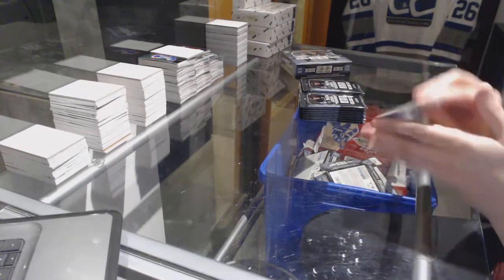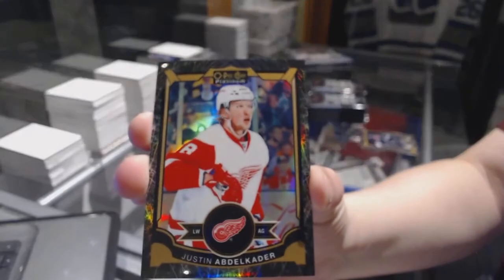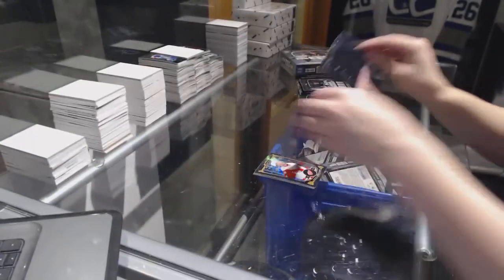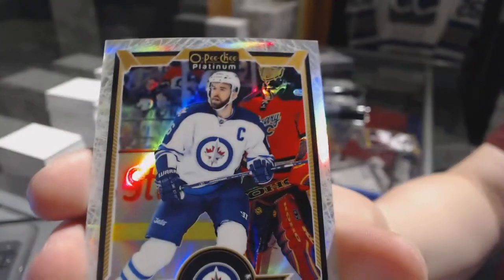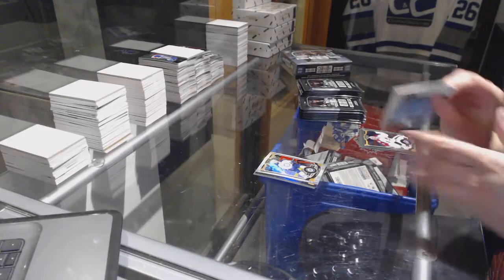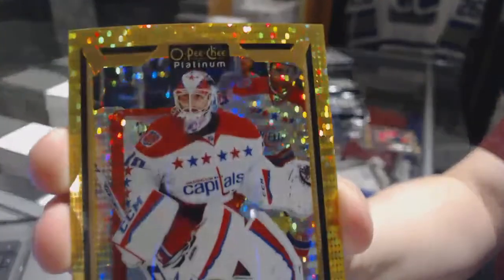McDavid Golden Treasures. Mike McCarran Rookie and a Black Ice number to 99 for the Detroit Red Wings, Justin Abdelkader. White Ice number to 199, Andrew Ladd. Matt Murray Rookie and we've got a Seismic Gold number to 250, Braden Holtby.